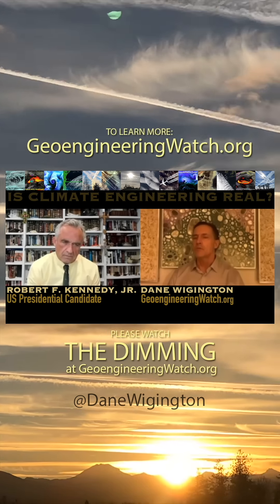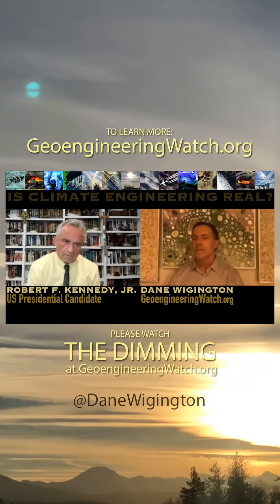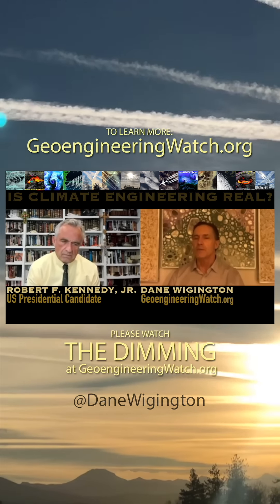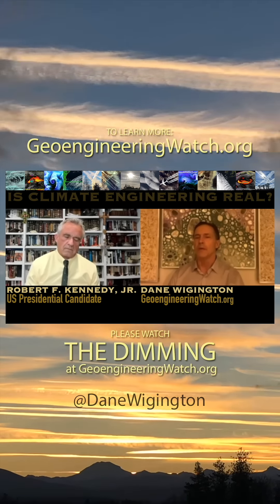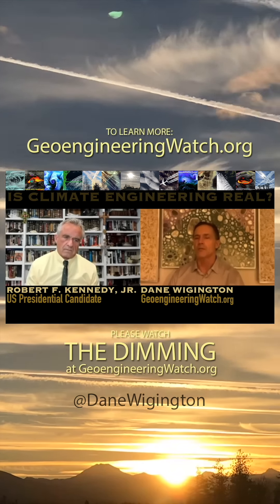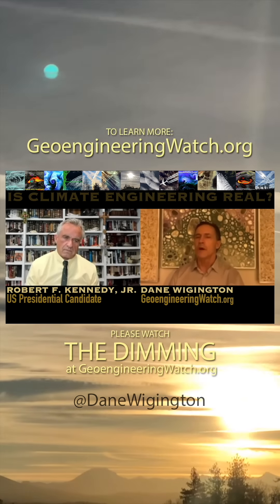The climate engineers themselves have stated their goal of putting tens of millions of tons of aluminum nanoparticles into the atmosphere annually as part of solar radiation management, to block some of the sun's incoming thermal energy, with no consideration of the consequences whatsoever.